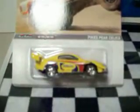I got the Pikes Peak Silica, also real riders metal on metal, from the off-road series.